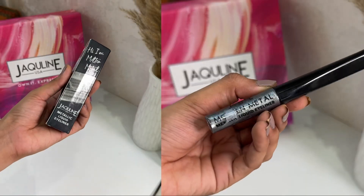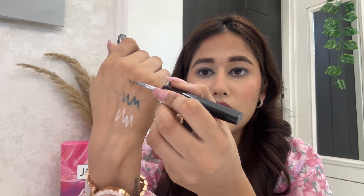Now I'm going to use this metallic liquid eyeliner. This is in a beautiful silver shade — look how good this looks. I really like it. I'm just going to create a very fluttery line over here and blend it like this. This gives a beautiful shimmer on your eyes and it looks really good.